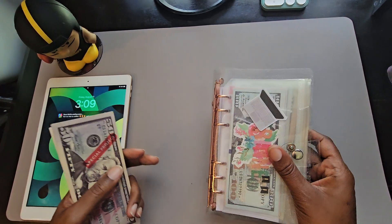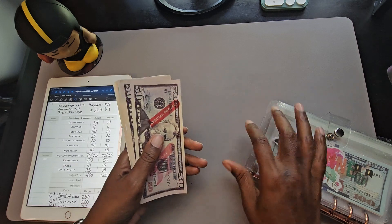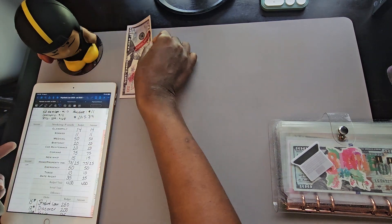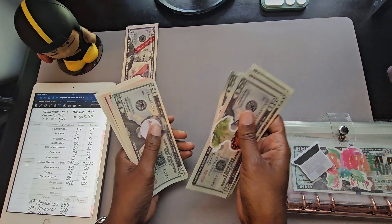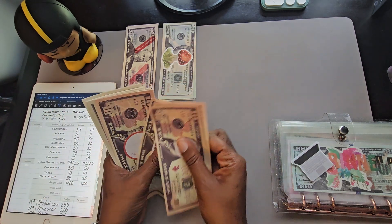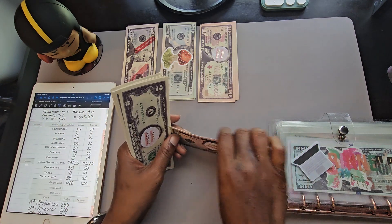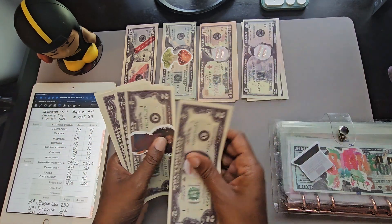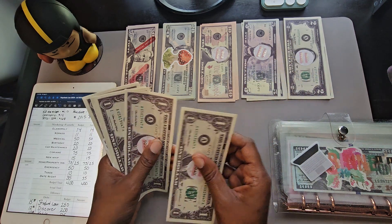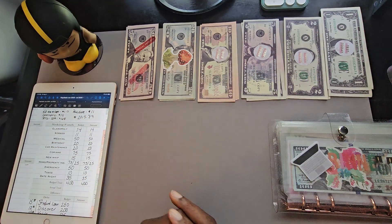So this should have $400. Counting out: 50, 100, 150, 200 — moving that over — 20, 40, 60, 83, 320 — then 30, 40, 50, 60, 70, so we're at 370, 375, 80, 385 — then 87, 89, 91, 93, so we're at 393 — and then 94, 95, 96, 97, 98, 99, 400. There we go. So it's $400 that we're going to stuff today.